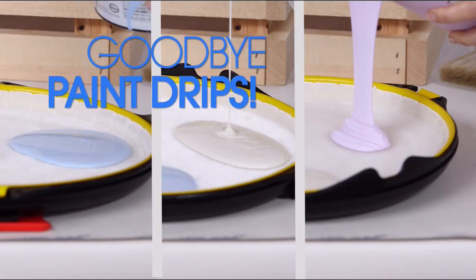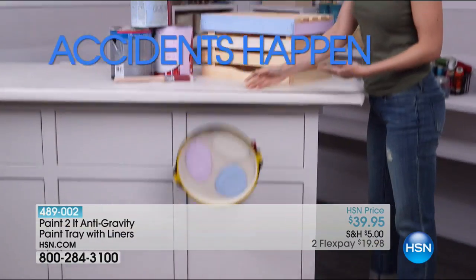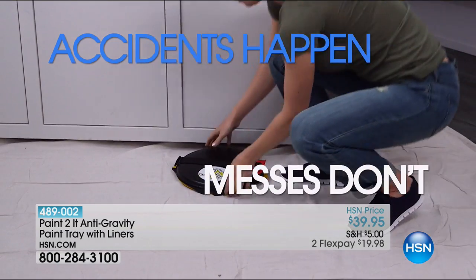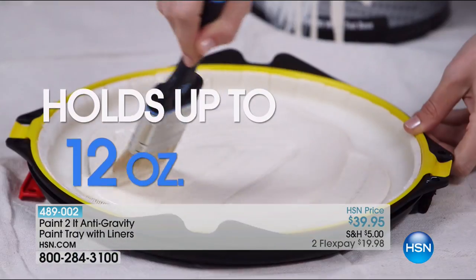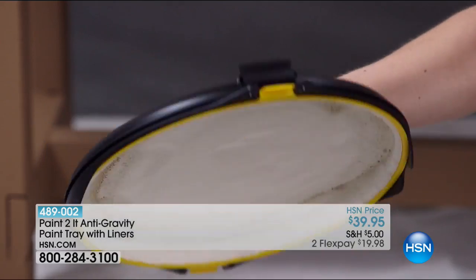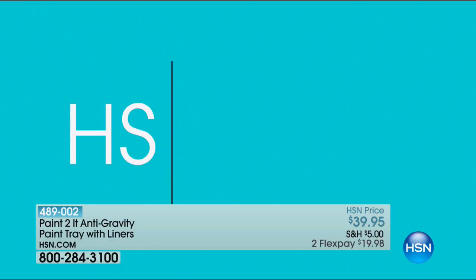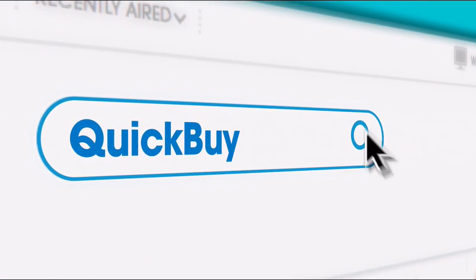Say goodbye to paint drips, drizzles, and spills. Meet the paint anti-gravity tray — accidents happen, but messes don't have to. Snap in the liner and you're ready to go. One liner holds up to 12 ounces, great for projects big or small. Remove unused paint, saving you time and money. Search quick buy on HSN.com.